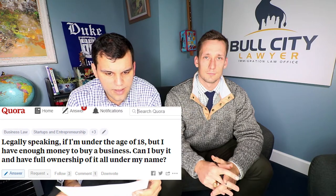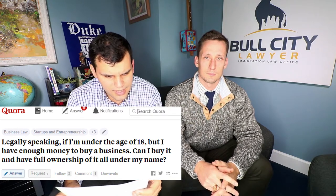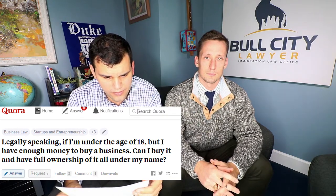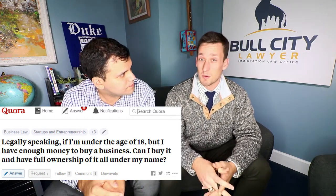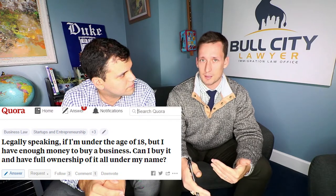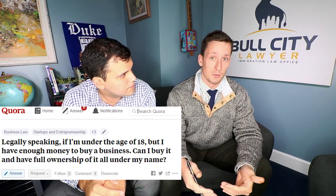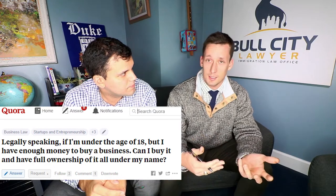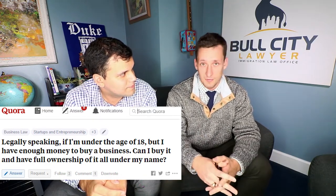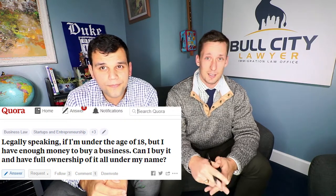This question is asked by Roman Federouk: Legally speaking, if I'm under the age of 18 but I have enough money to buy a business, can I buy it and have full ownership under my name? It's a tricky question. Most people won't enter contracts to sell a business to a minor because minor contracts are avoidable by the minor — you could essentially enter the contract and exit it at will. So if you're finding someone willing to sell you a business, odds are that deal is a little shady from the start.